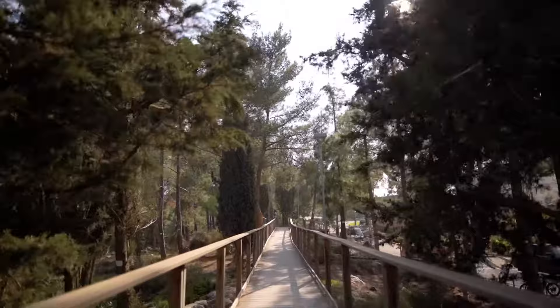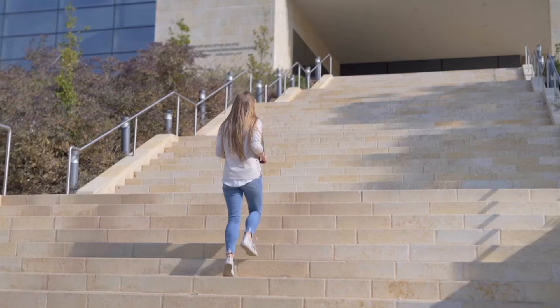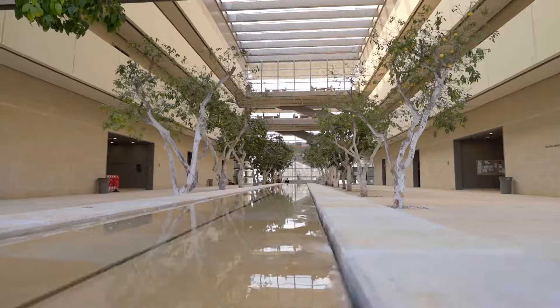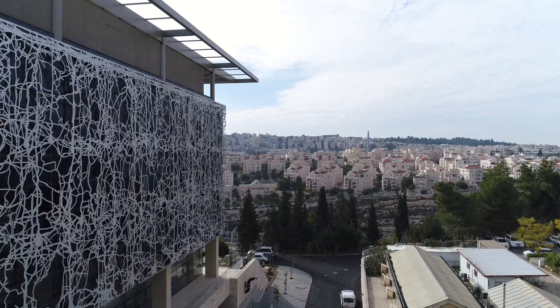We're here now at the Suzanne and Charles Goodman Brain Sciences building, which is home to the Edmund and Lily Safra Center for Brain Sciences, also known as LSEC. LSEC is Israel's foremost institute for interdisciplinary brain research and is an intellectual powerhouse for the study of neuroscience.